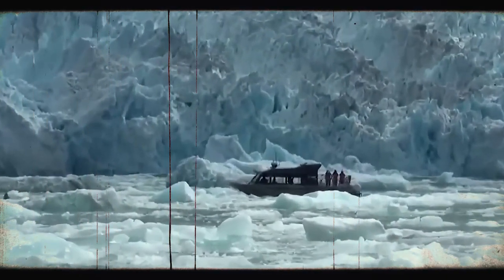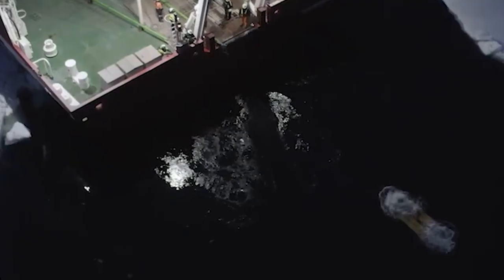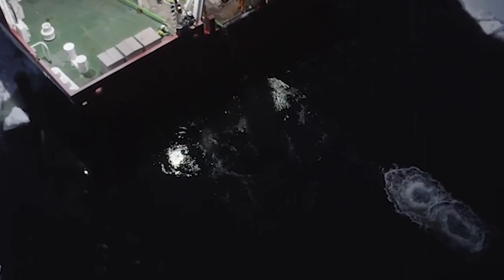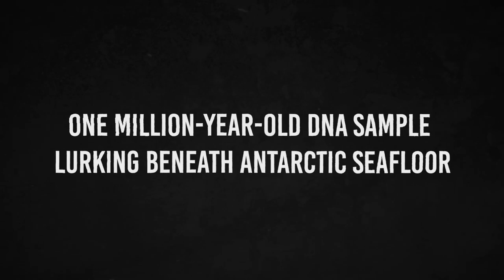The rediscovery results from years of searching for the Endurance, partly renowned due to spectacular images of her sinking and the incredible story of survival that followed. The wreck lies just a few hundred miles off the coast of Antarctica in an area often covered in sea ice, forcing earlier search attempts to be abandoned. The expedition's commander, John Shears, called identifying a ship in distant and frigid seas the world's most difficult shipwreck search. The vessel is officially protected as a historic landmark and monument under the Antarctic Treaty.